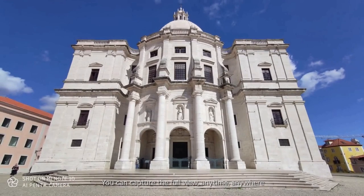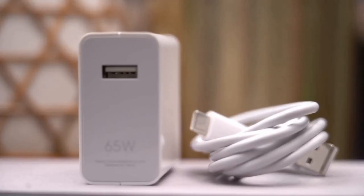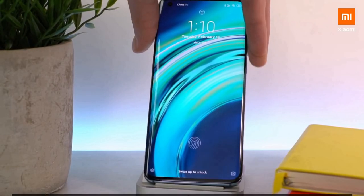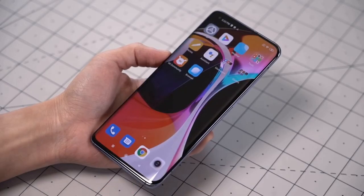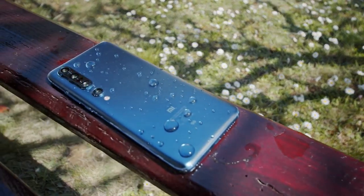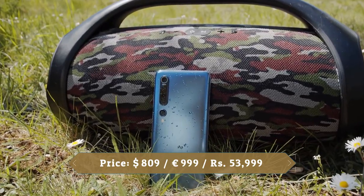It also has a 20MP front-facing camera, which is a pretty decent resolution for a selfie snapper. It comes with a 4500mAh battery capacity, 50W fast charging, 30W wireless charging, and 10W reverse wireless charging, which lets you use the device as a wireless power mat for other devices. Xiaomi has a reputation for producing quality phones at affordable prices, and the Xiaomi Mi 10 Pro 5G is another example of that.